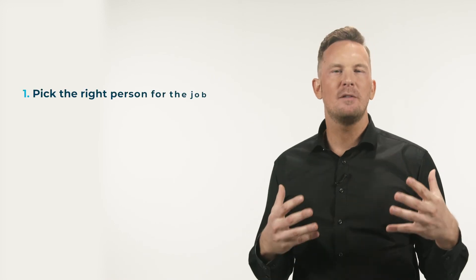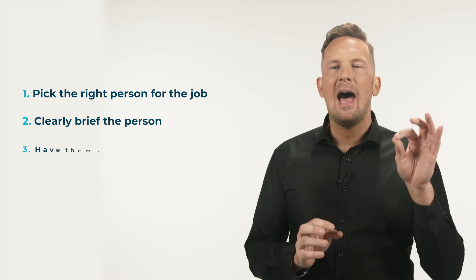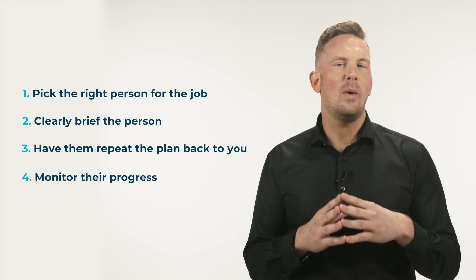When it comes to delegating tasks, it's also important to remember that effective delegation relies upon you as a leader to pick the right person for the job, clearly brief the person and outline their plan of action, have them repeat the plan back to you to confirm their understanding of it, and monitor their progress and give feedback when needed.